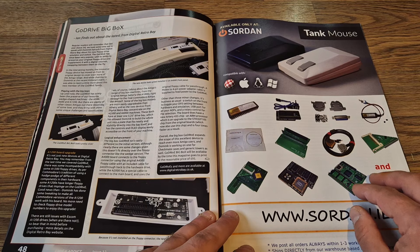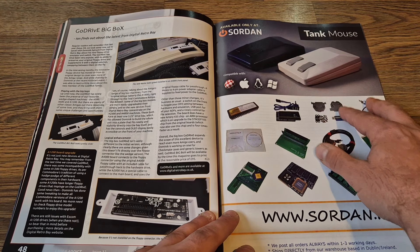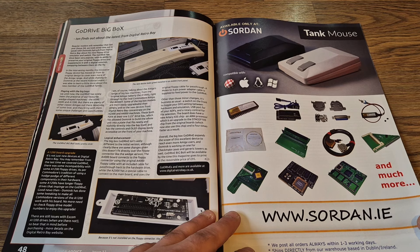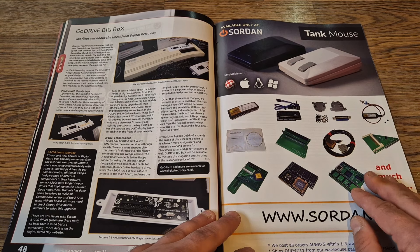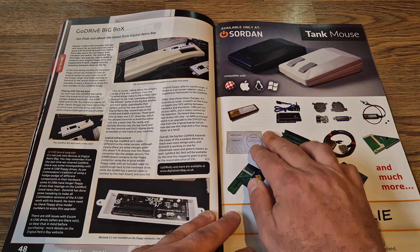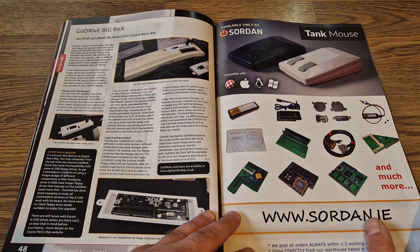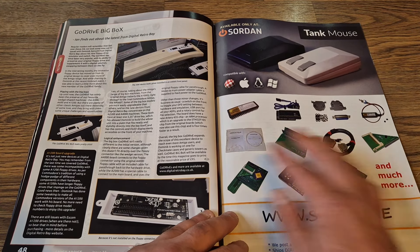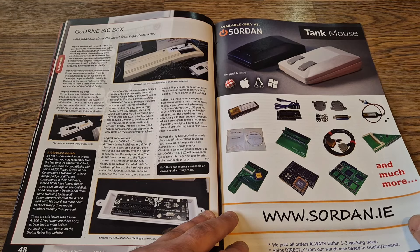We've got some more advertising — there's a new-style Tank mouse, which is obviously inspired by the iconic Amiga 500. We've also got some more hardware featuring new ROM chips. If your old classic ROM chips are dated, there are websites in here you can refer to.